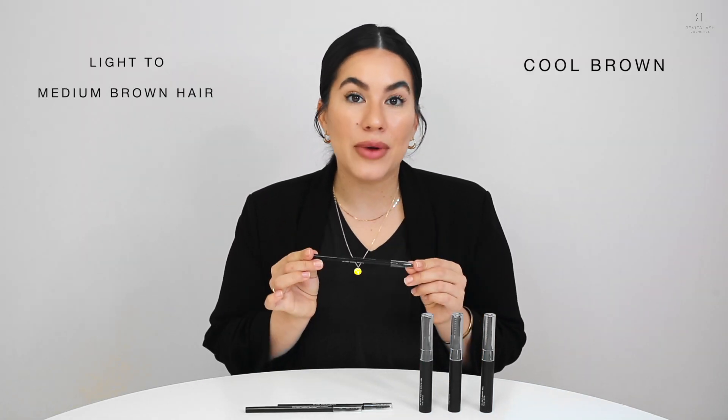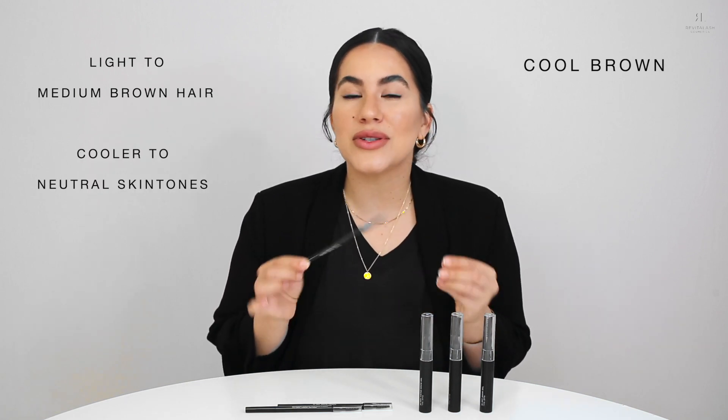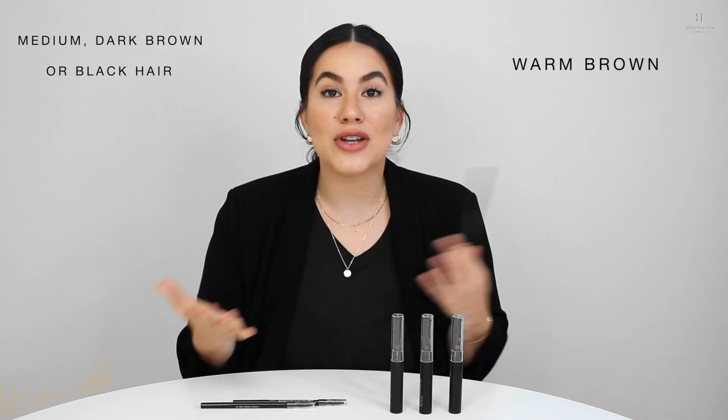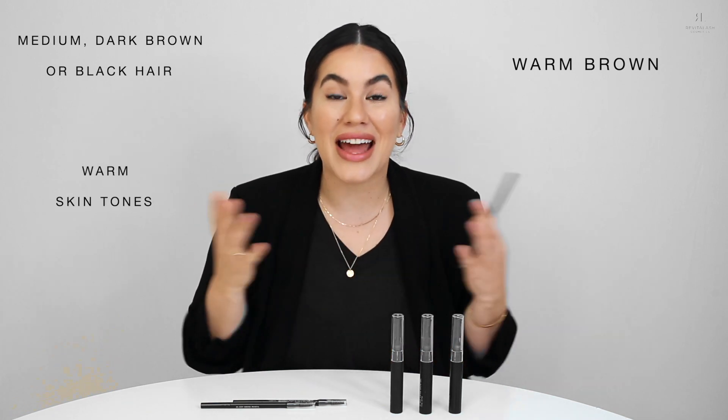Next is our cool brown shade. This works great for those who have light to medium brown hair. It also works perfect for those who have cooler to more neutral skin tones, and also those who have more cool and ashy undertones in their hair. Our final shade is warm brown. This is great for those who have medium to dark brown hair or black hair. It's also great for those who have warm skin tones and those with gold and warm undertones as well.